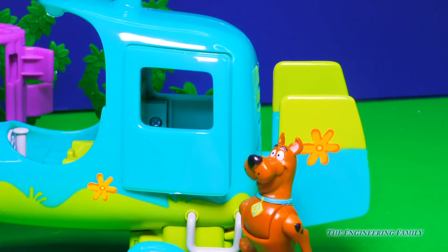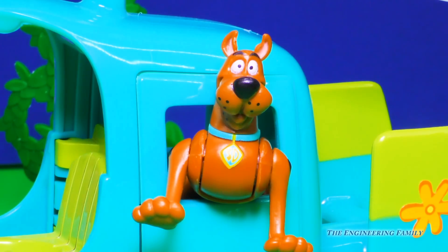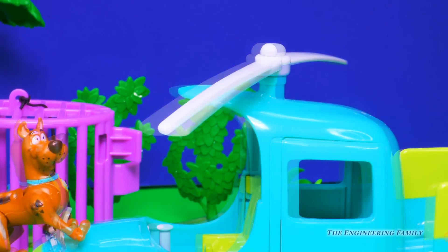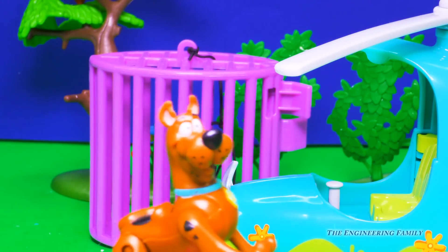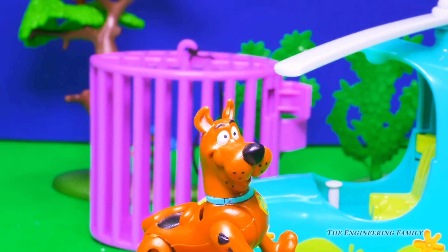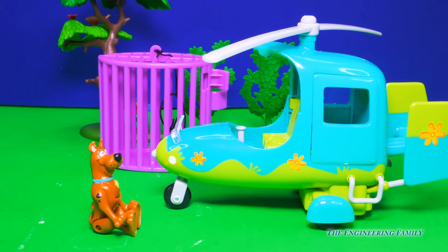Hey look, I can store all my Scooby Snacks right back here. Silly Scooby — don't you think Fred or Shaggy might need a place to sit too? They could sit back there. Oh yeah, yeah they could. And it has the little spinny thingy that makes the whole thing fly. And it spins round and round and round and I get so dizzy. Those spinny thingies are actually called propellers and they do help it fly.